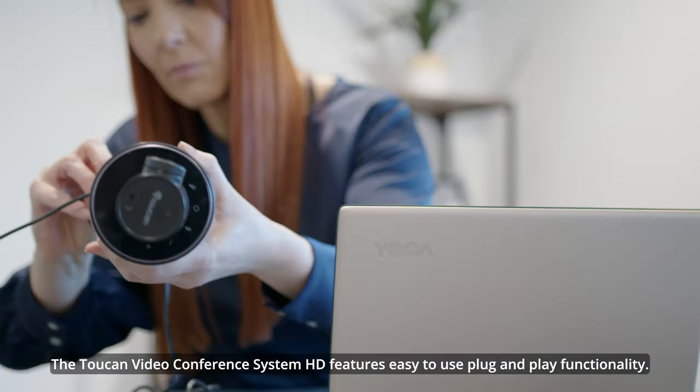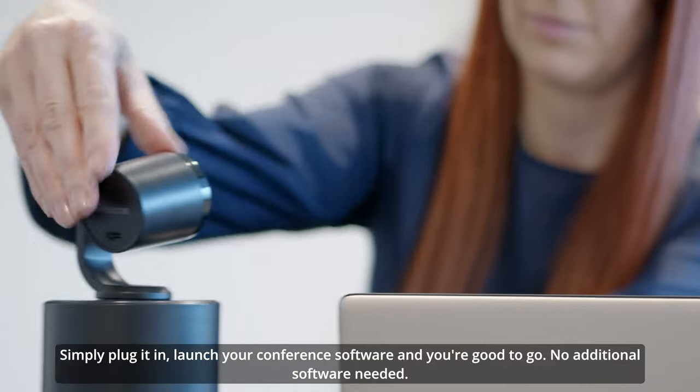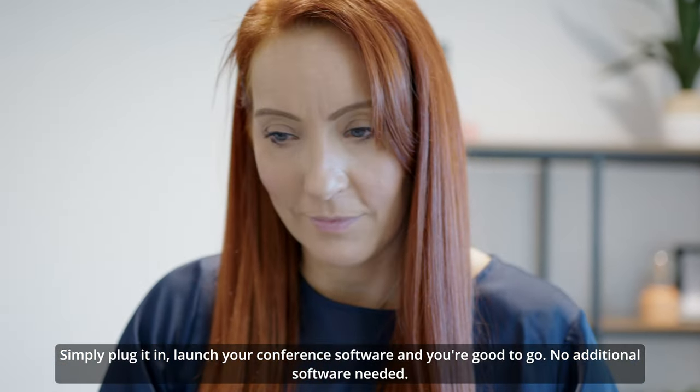The Toucan Video Conference System HD features easy-to-use plug-and-play functionality. Simply plug it in, launch your conference software and you're good to go. No additional software needed.